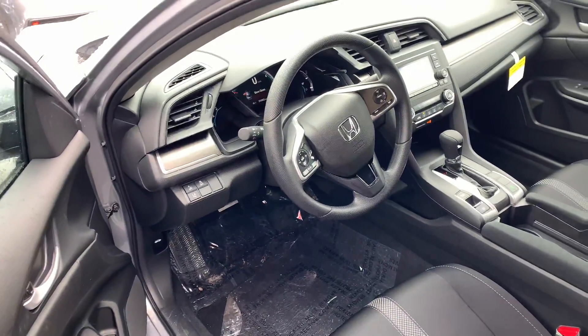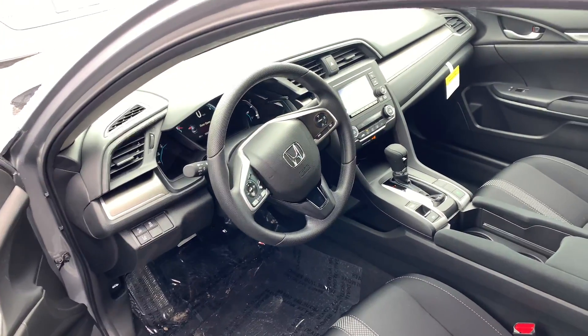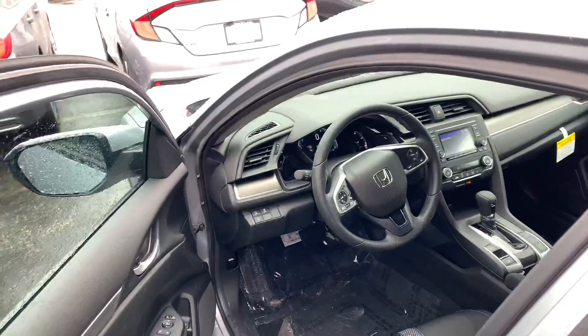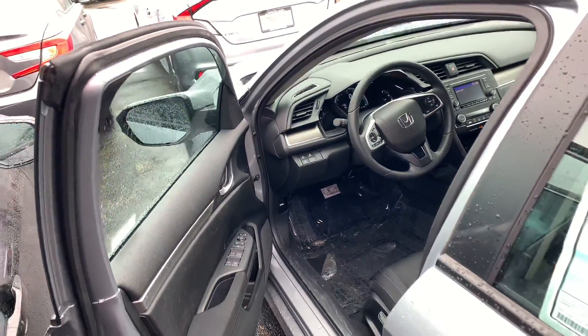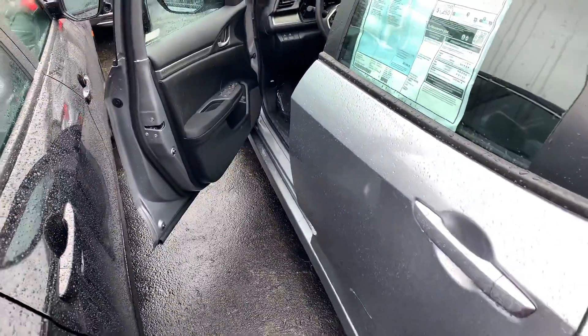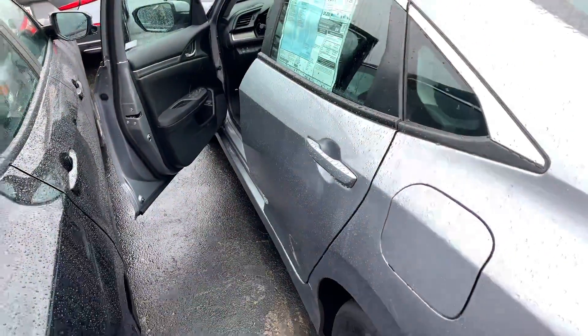You also now get all the Honda Sensing safety features in every Civic, including the LX. You will therefore get adaptive cruise control, lane keeping assist system, and collision mitigation braking system in this vehicle. This Civic can steer and brake automatically under certain conditions, part of the driver assist technology package.